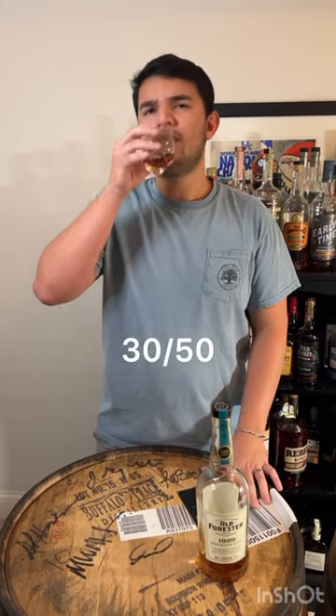I would say that's a 30 out of 50. It's pretty solid but it's not the best.